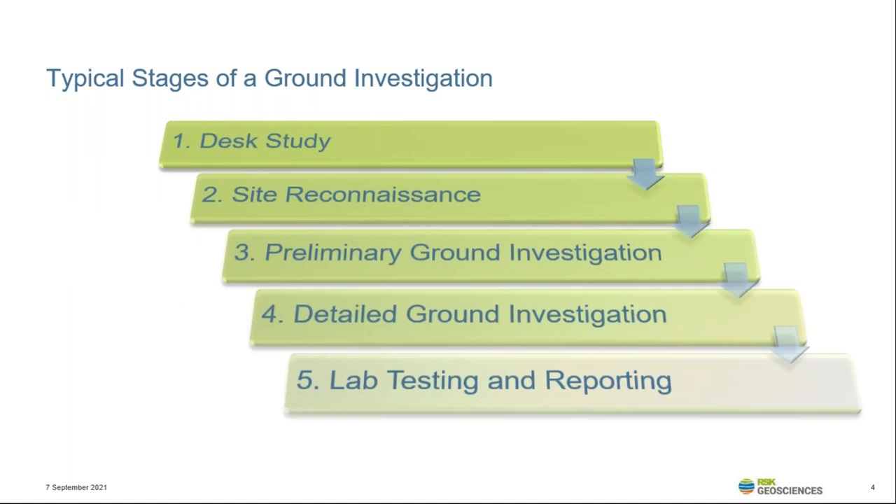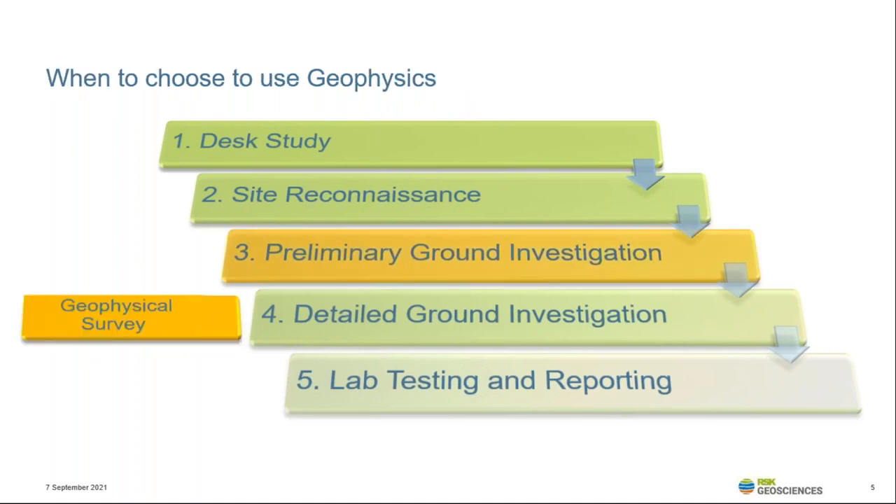The typical stages of a ground investigation may look something like this graphic. The works would commence with a desk study, which would hopefully be used to aid some part of the site walkover or reconnaissance. This may be part of the same preliminary phase, but at some point there'll be actual works on site, potentially split into preliminary, detailed or follow-up phases. So at what point should geophysics be best utilised? The simple answer is as early as possible, but the full objective and requirement from the geophysics data should be fully understood before dictating where the survey should sit in the programme.